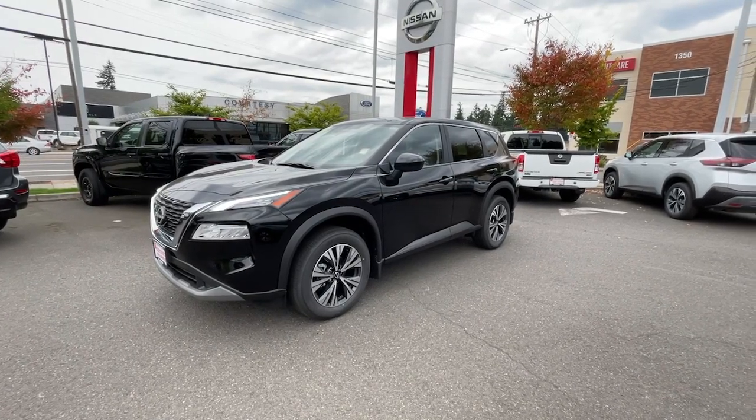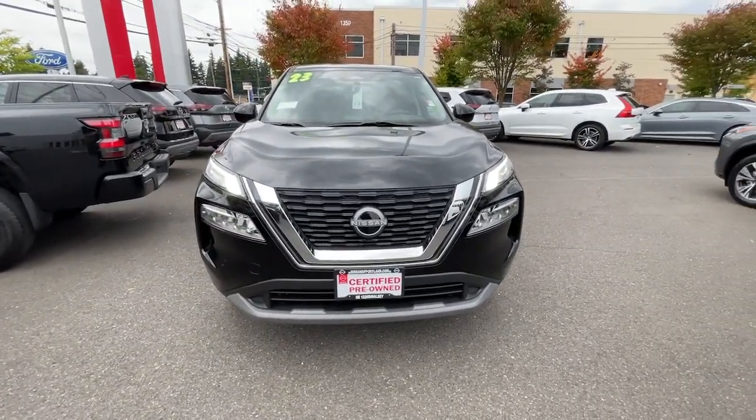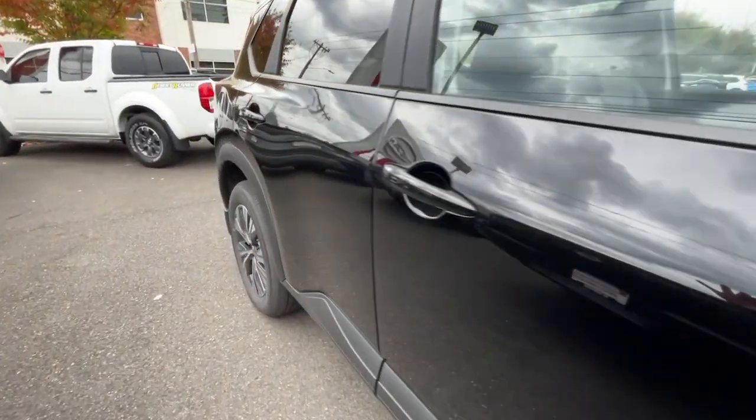Get a feel for the 2023 Nissan Rogue. This vehicle is an outstanding buy with fewer than 5,000 miles on the odometer. Here's a stylish, efficient Rogue that has the features you need to stay on top of today's demanding lifestyle.